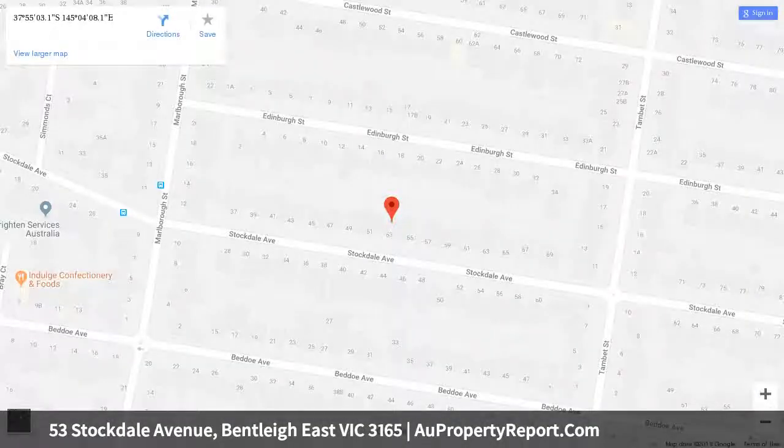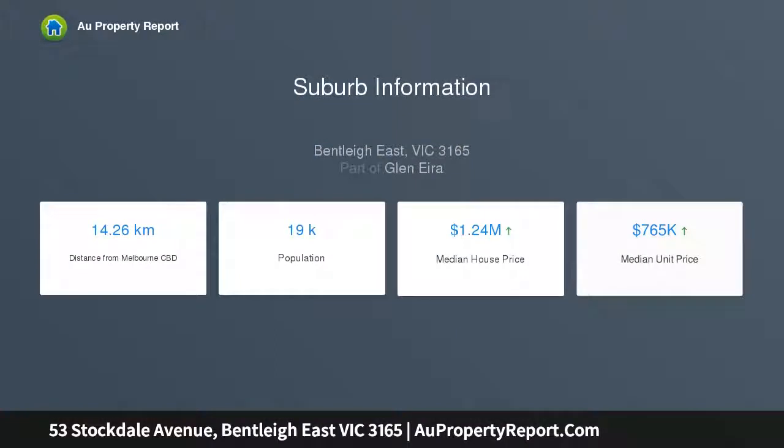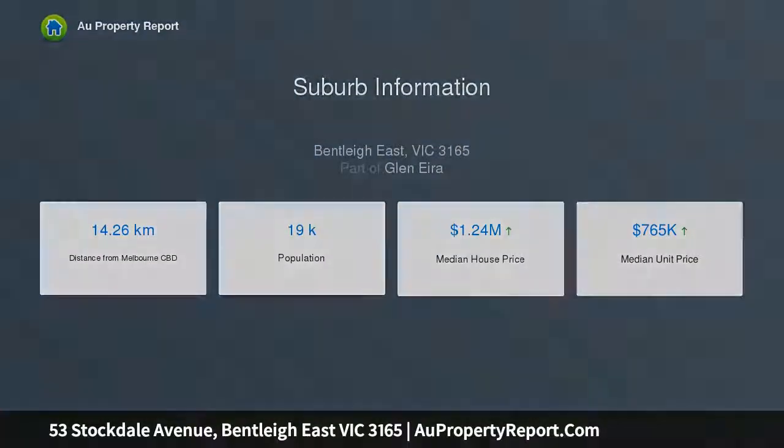The north-facing rear garden is home to a sun-drenched undercover alfresco patio and manicured lawn, surrounded by spring color and welcoming privacy. With scope to renovate and extend, or subdivide and redevelop (STCA), on approximately 585 sqm, this well-maintained home is perfect for living or letting out while you decide its fate.